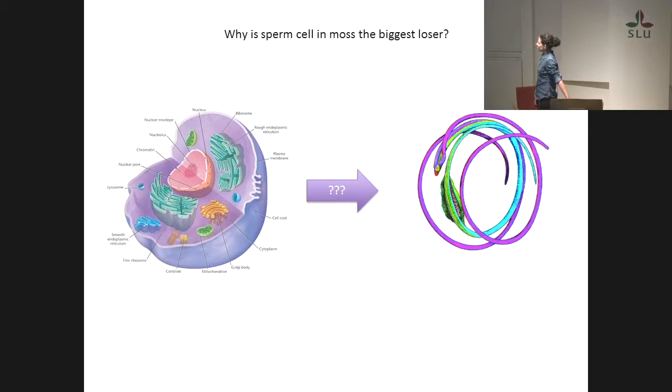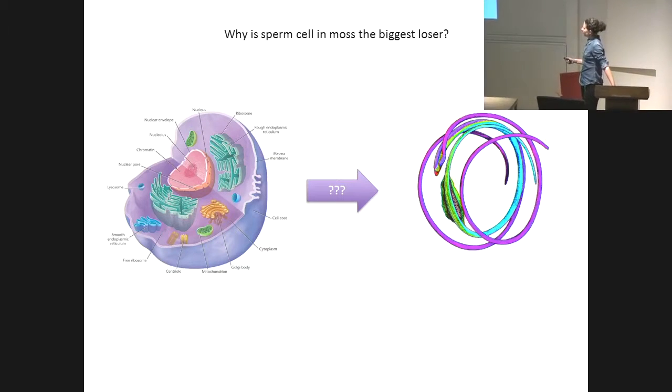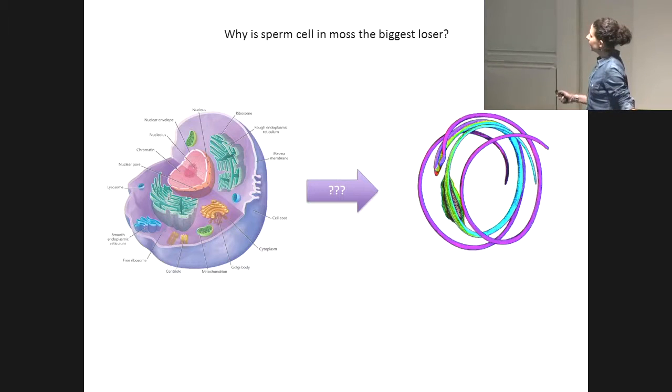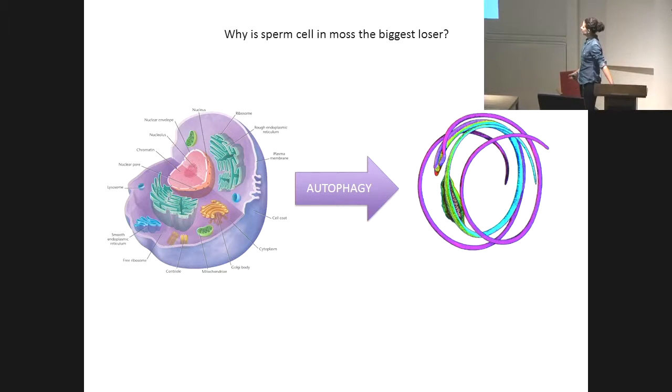I guess you are wondering what is the magical diet that brings a round-shaped cell to this more streamlined one good for swimming. This is a process called autophagy. Autophagy means self-eating. Basically, the cell degrades itself — all these components — to give rise to this filamentous shape with almost no cytoplasm that could make the cell unable to swim properly.